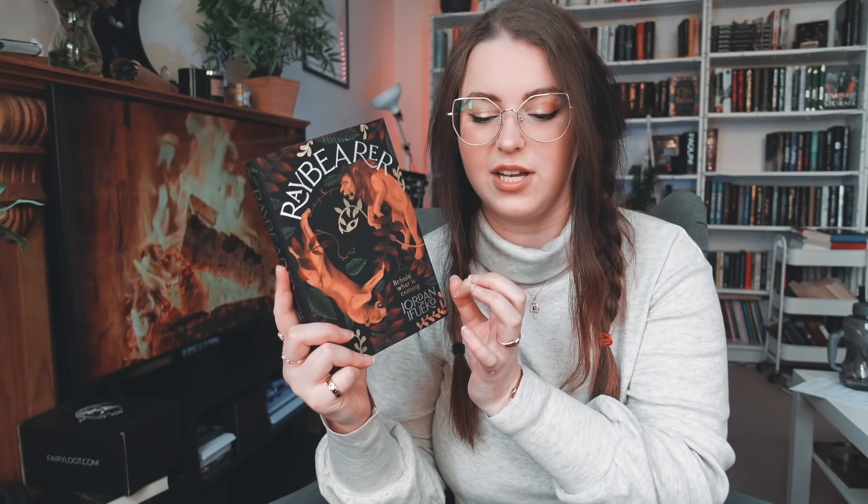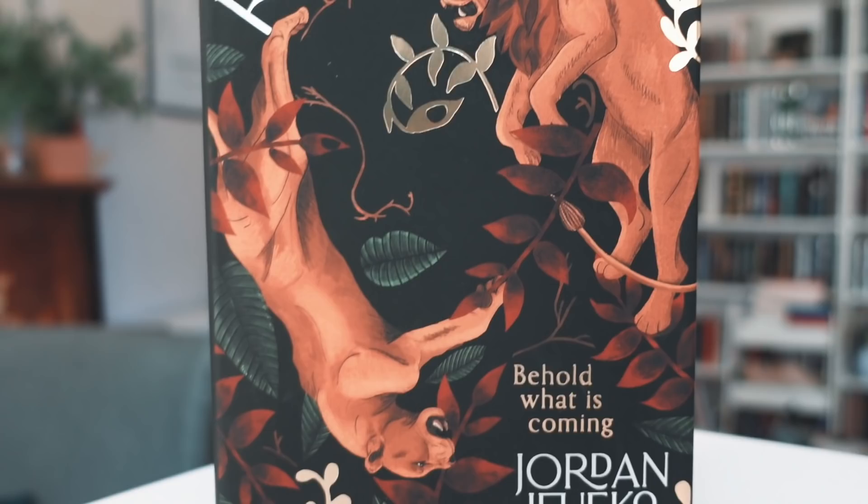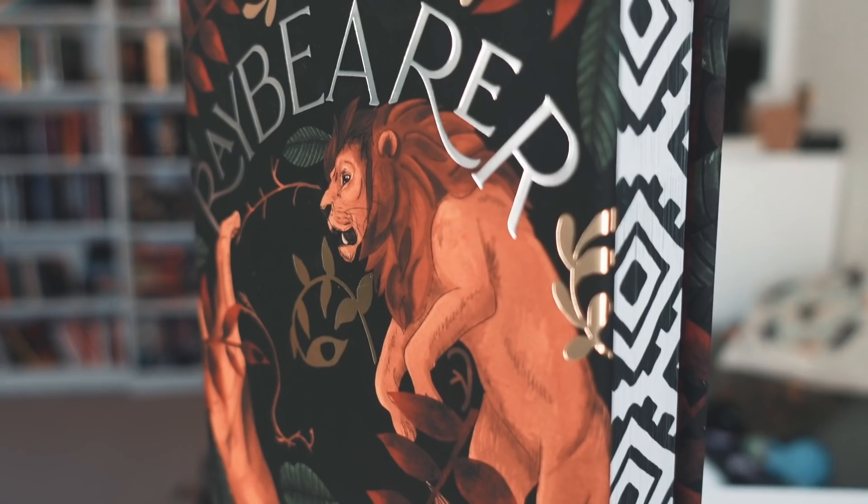Raybearer I absolutely adore. Not only is the design so beautiful and stunning, I actually really like the smaller hardcovers and wish we had more of those. We also have a woman's face here, and I love everything about this cover. Autumnal colors. And even though there's not an abundance of foil, the foil that it does have stands out so much that it doesn't matter — it feels very well designed. This is a Fairyloot edition, so we also have these sprayed edges with stenciled details, which really ties it all together. I love it. I need to read this soon.